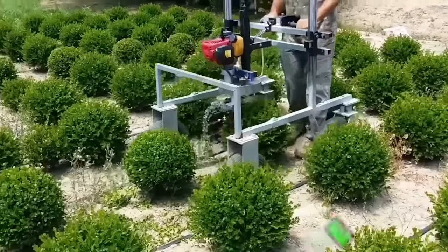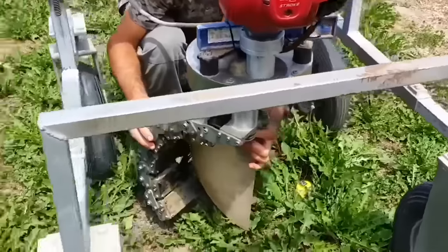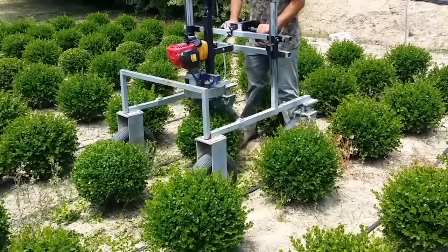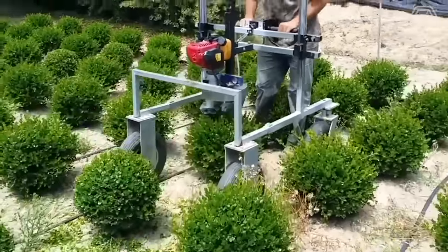This trimming machine from an Italian company called Orlandi makes gardening look easy. The trimmers can cut hedges and plants into perfect spheres within seconds. They come with adjustable frames, allowing the gardener to set the cutting height to match their plants.